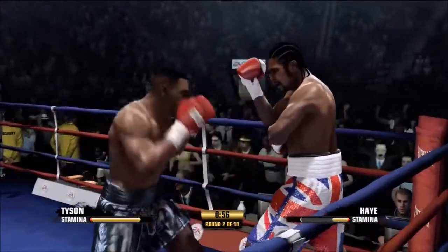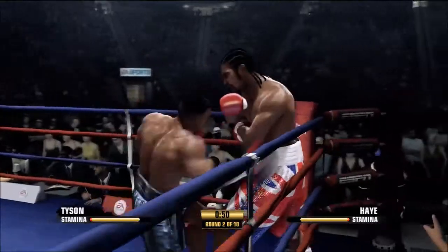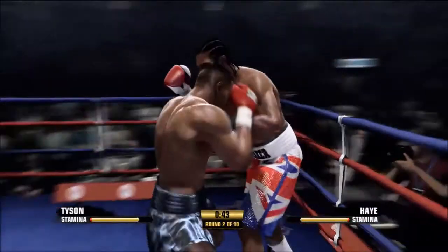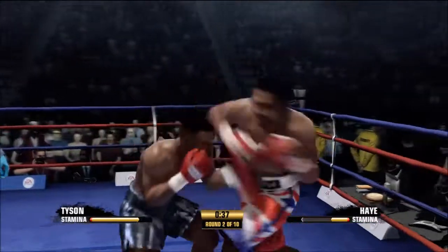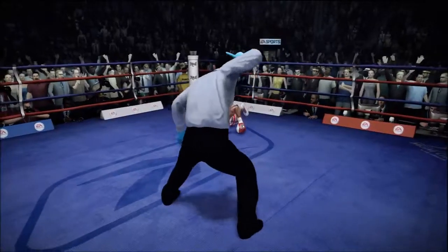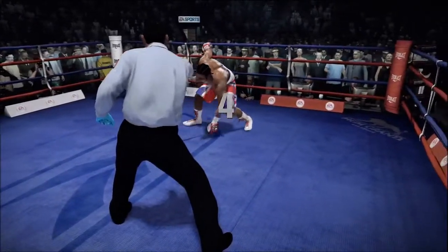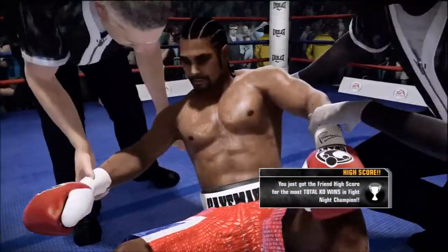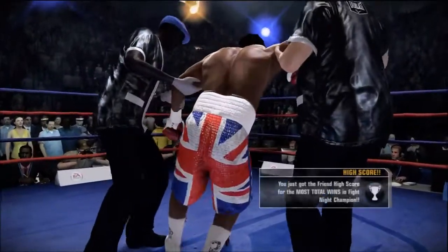Solid straight right hand, and now he's targeting upstairs. He is damaged badly — there it is. How is he gonna survive this? Once again he hits the deck. The ref stops the fight — David Haye smashed and he can't get up, unable to beat the count.